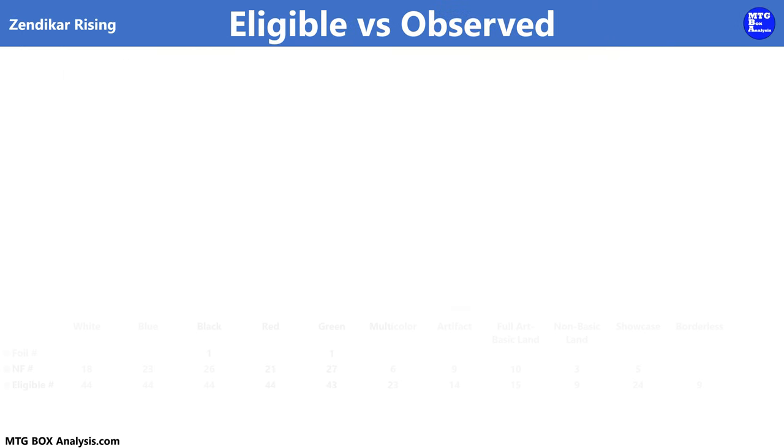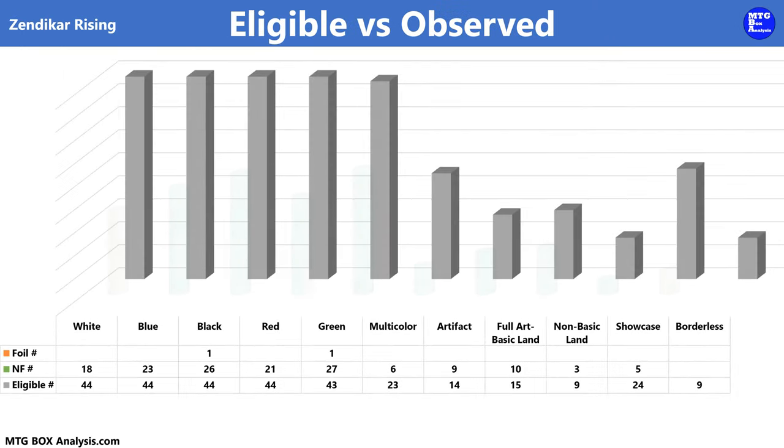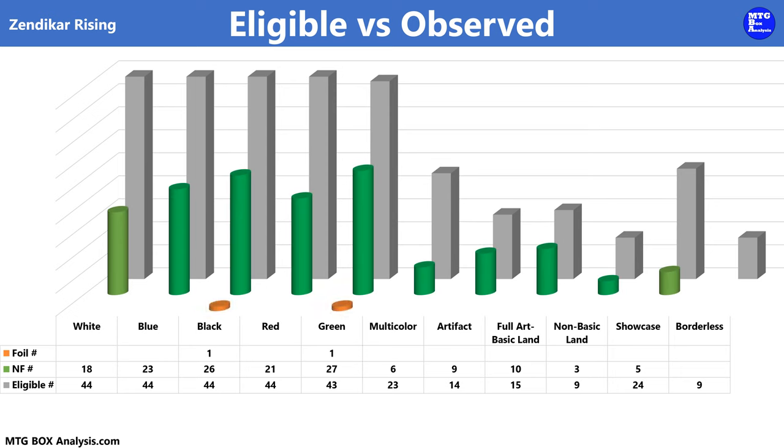Let's get things started by reviewing the contents of the bundle in comparison to the cards that we were eligible to see. Using this chart, we can see the foils that we observed in orange, the non-foils in green, and the cards that we could have pulled out of a draft booster pack in gray as the baseline. In the non-foil space, we saw a variance of nine cards between the primary colors of Magic, with green having 27 and white only having 18. In the foil space, we saw two cards inside of these 10 packs.